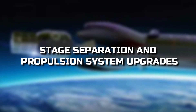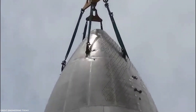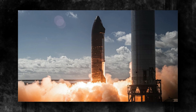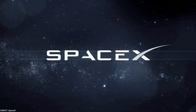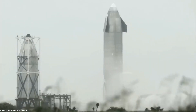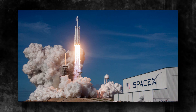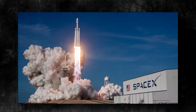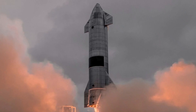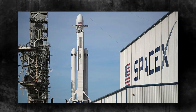One of the most critical aspects of any rocket's successful operation is the stage separation process, where the booster stage, known as Super Heavy, detaches from the upper stage, or Starship, during flight. SpaceX has diligently worked to optimize this process, ensuring a seamless transition between the two stages. The recent modifications to the stage separation process are expected to be a significant breakthrough, addressing previous challenges and refining the technique to achieve even smoother separations.